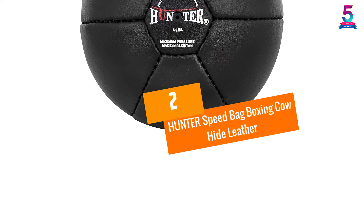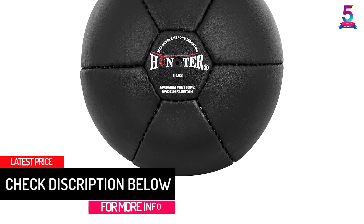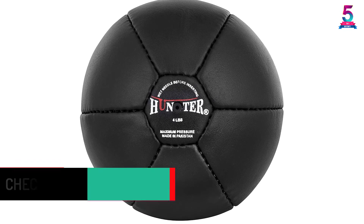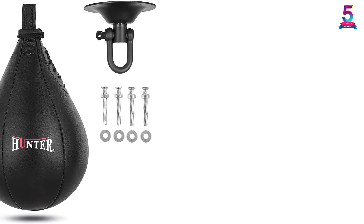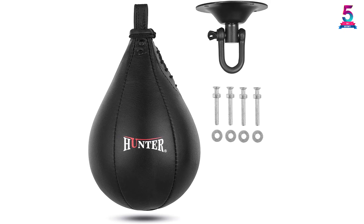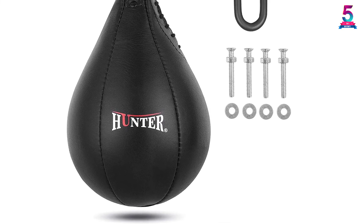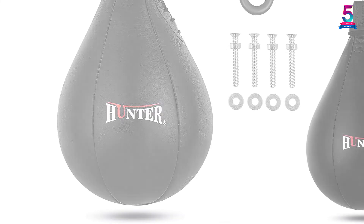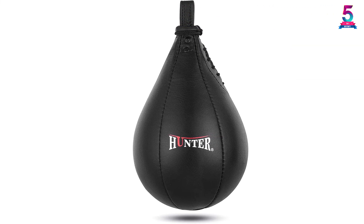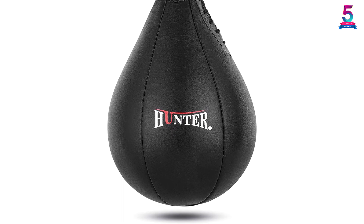At number 2: the Hunter Speed Bag Boxing Cowhide Leather. This is another fantastic speedbag you will find great for your needs. It guarantees a longer lifespan thanks to the quality cowhide leather material used in its construction. The product is lined with four layers of poly cotton material, and has an individually balanced and shaped design making it a special option. It has a lightweight design for better portability and convenient storage. The inner bladder is made using premium latex material to guarantee prolonged use and hold air longer, and features a double-lined hanging strap that will prevent it from splitting.